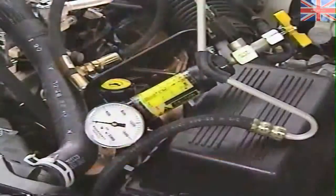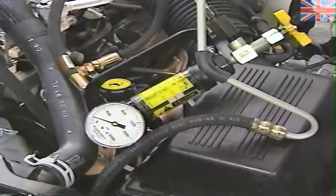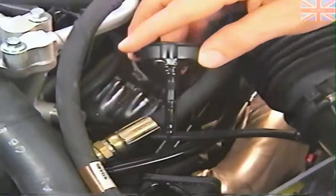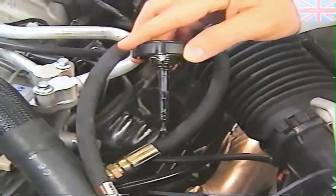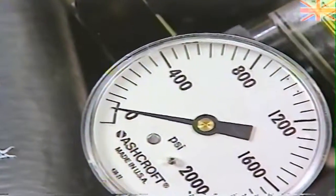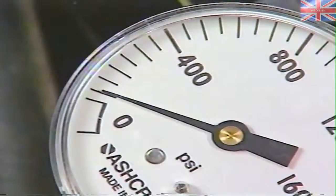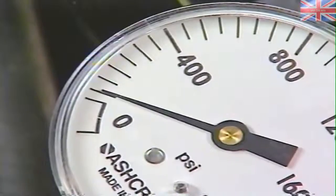A pressure and flow test procedure has been added recently for the speed proportional steering system. With the test equipment in place and the flow control valve open, start the engine and allow fluid to circulate through the tester to remove any air. Then turn the engine off and make sure the power steering fluid is at the proper level. Next, start the engine and check the pressure on the gauge — if it's over 125 psi, there's a restriction in the system you'll need to track down.